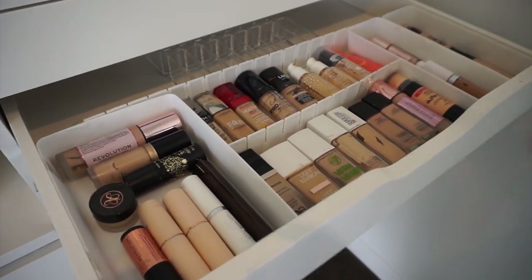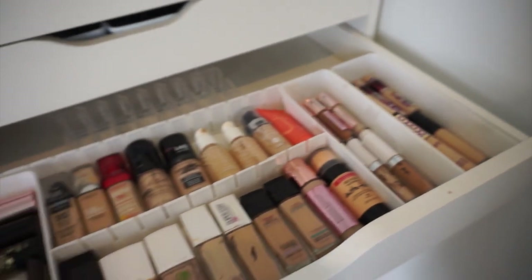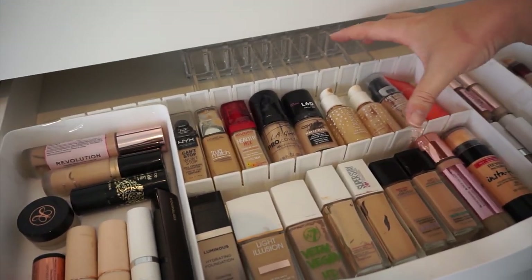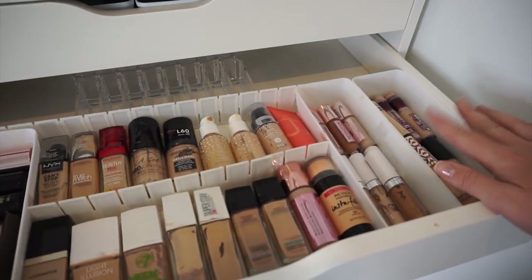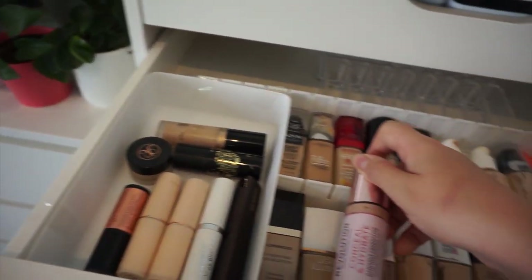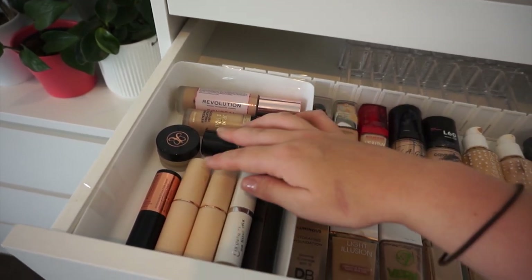Drawer number four is a good-looking drawer — it has all of my foundations and concealers. Honestly, it's way too much foundation and concealer for one person, it is ridiculous. I use half a divider and tape them together so everything is slotted and looks quite nice. The right-hand side is concealers, and on the left are products that don't really fit — like the tall ones that are just too big — including the Revolution Hydrating Concealer and Too Faced Born This Way.